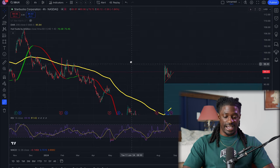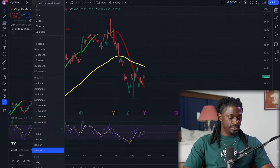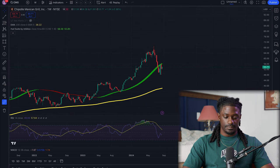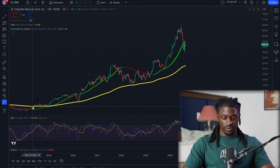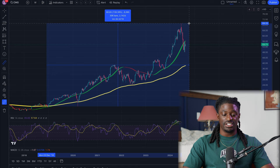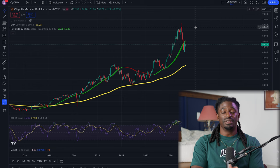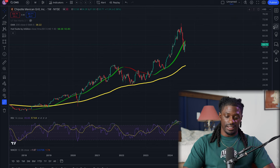The reason Starbucks had that big jump is because they hired the Chipotle CEO. Looking at Chipotle on the weekly chart, the CEO absolutely killed it — Chipotle went from around $8 in 2018 all the way to highs of $69, which is a profit of 729%. That's why people absolutely believe in this guy, and Starbucks hiring him is great for investors.